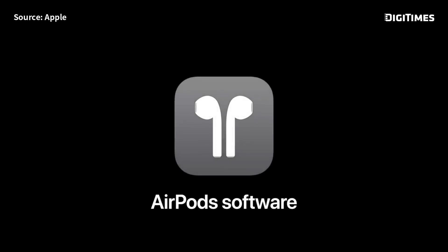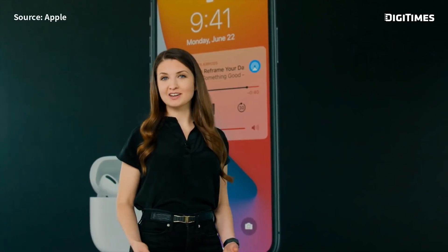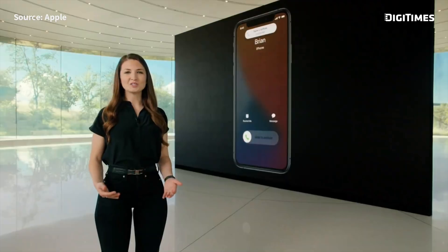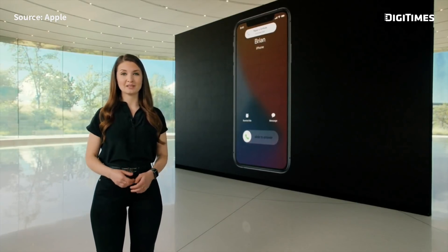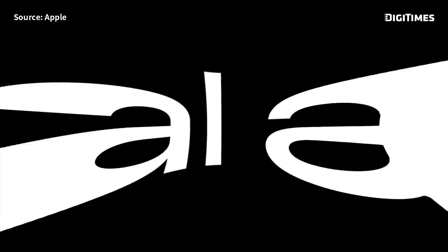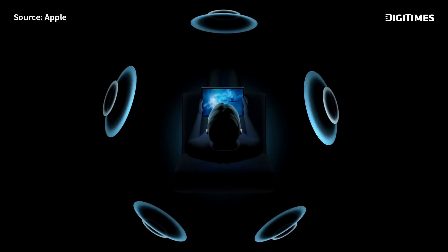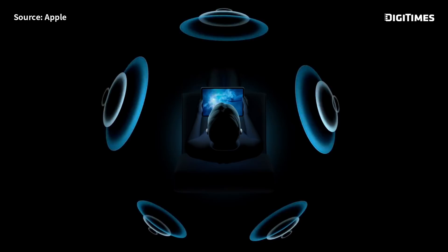Next, let's talk about AirPods. AirPods will now seamlessly move between your devices without you having to manually switch them. We also have an exciting new feature coming to AirPods Pro — spatial audio. We can play sounds virtually anywhere in space, creating an immersive surround sound experience.